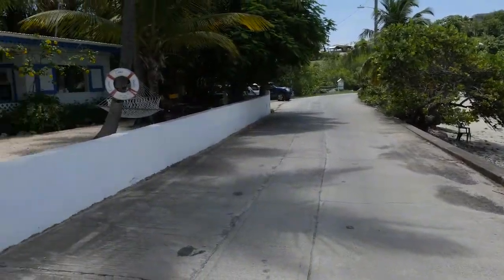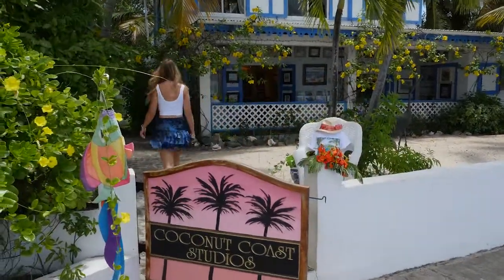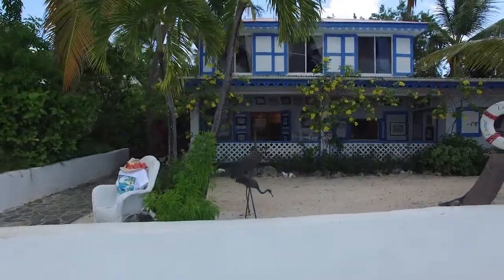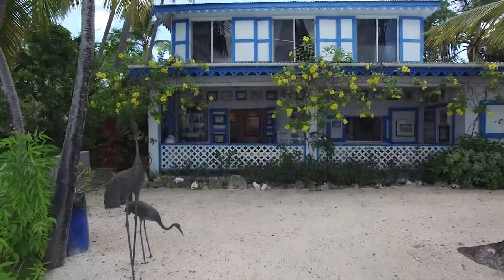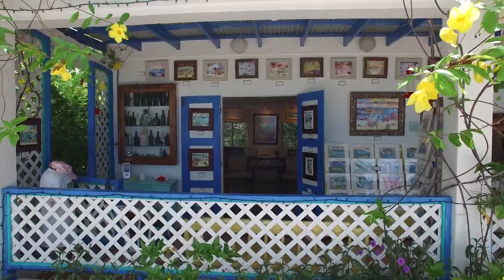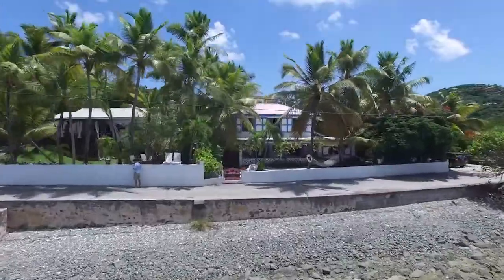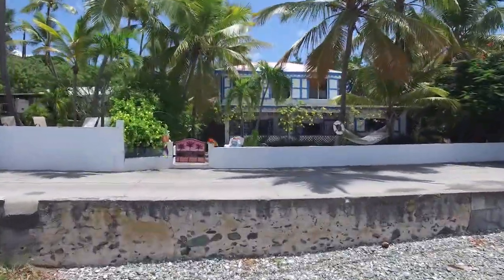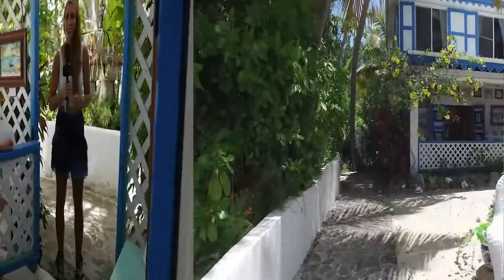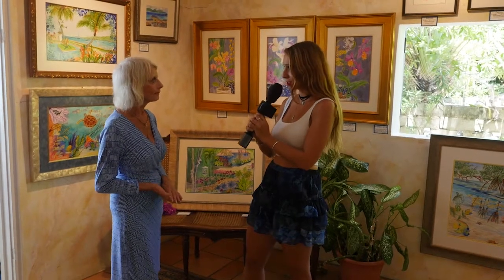We are in Frank Bay today visiting Coconut Coast Studios. It's just a five-minute walk from the ferry dock and we're going to head inside to meet the artist herself, Elaine Estern. Can you tell me a little bit about the history of Coconut Coast Studios and your journey to St. John?